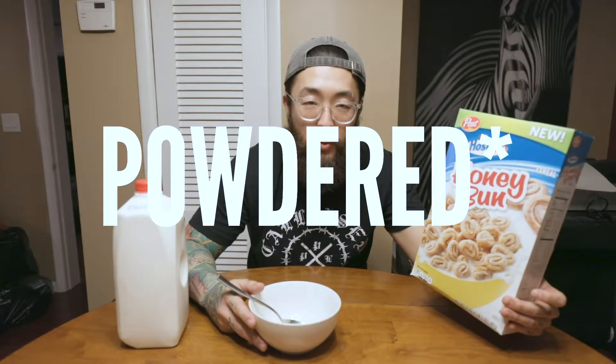Hey guys, today I'm gonna eat this Hostess honey bun cereal. I saw them in Walmart. They have this one and the frosted doughnut one that basically just looks like frosted Cheerios, so I didn't get it yet. I just got this one.